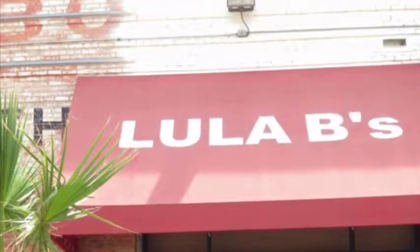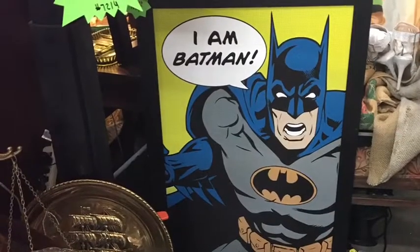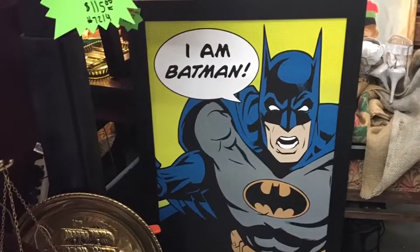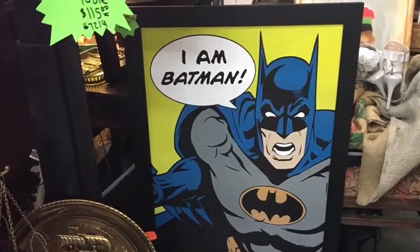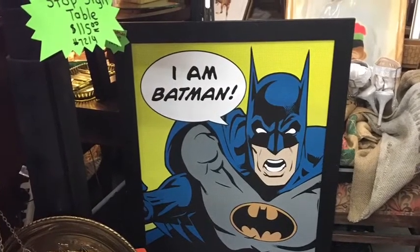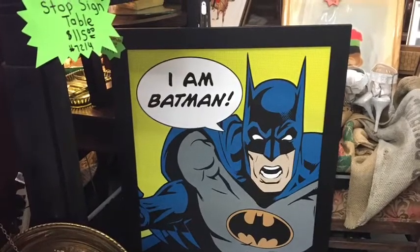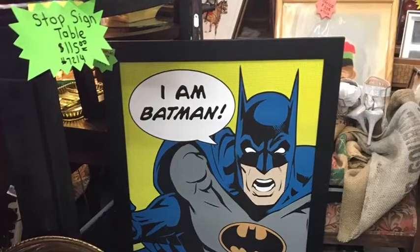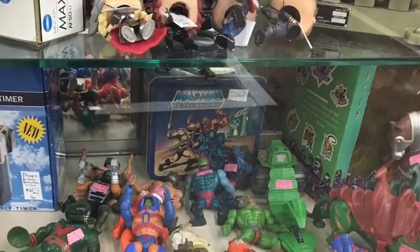Starting off, I want to show you this awesome Batman poster. It says 'I am Batman.' I really love Batman — he's one of my favorite DC characters. One of the cool things about antique shopping is that sometimes you'll see things priced really high and think maybe that's not the true value, and then you'll see other things and you're like wow, they're pricing it that low.